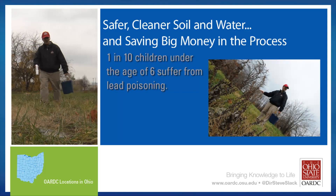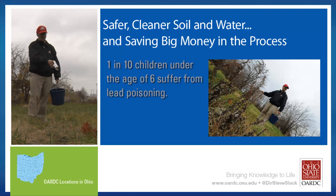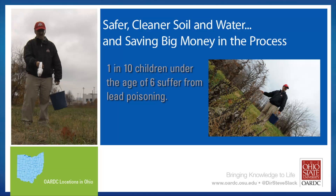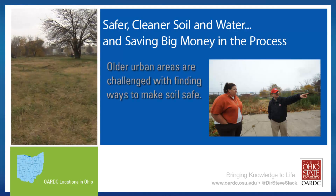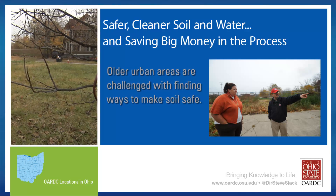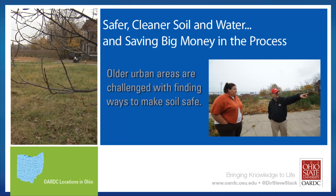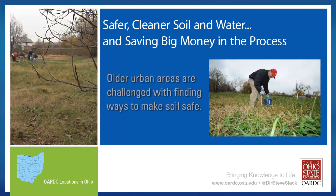Nearly one in ten children under the age of six in greater Cleveland suffer from lead poisoning, making it the highest lead poisoning rate in the United States. Because of the abundance of lead-based paint on houses built prior to 1978, and the increase in the number of vacant lots where houses once stood, cities like Cleveland are facing the challenge of finding ways to make these soils safe to produce food and for children to play.